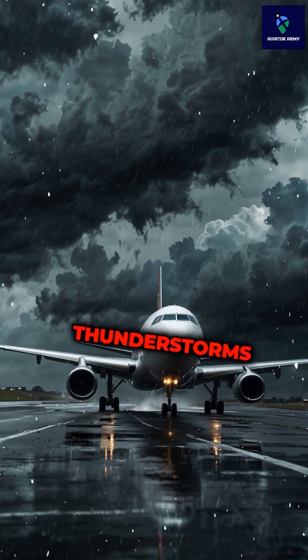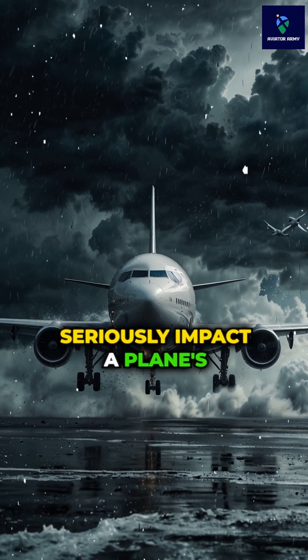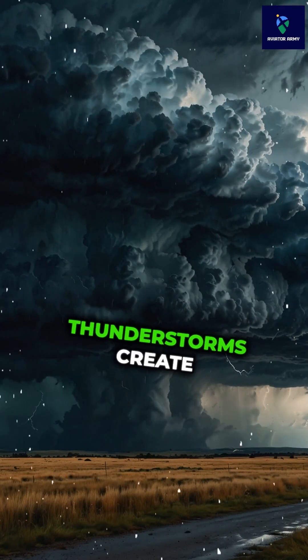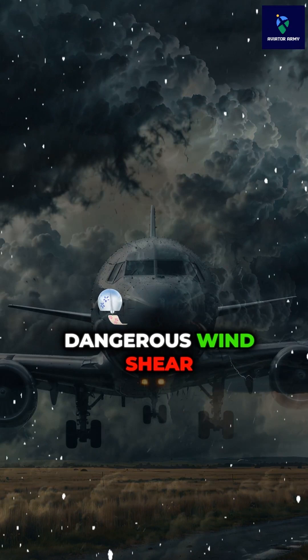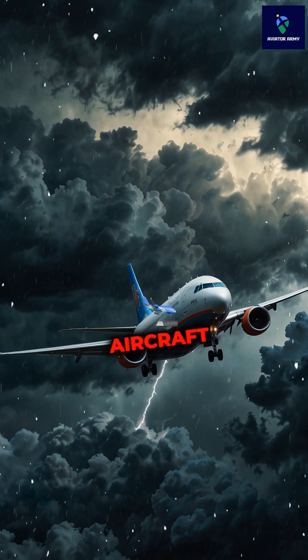Extreme weather — like thunderstorms, heavy icing, high winds, and turbulence — can seriously impact a plane's performance. Thunderstorms create dangerous wind shear, icing disrupts aerodynamics, and turbulence can shake up even the sturdiest aircraft.